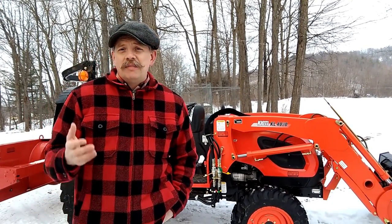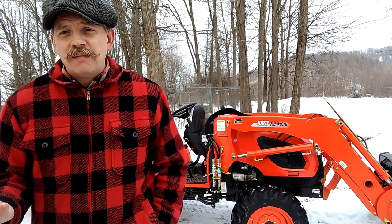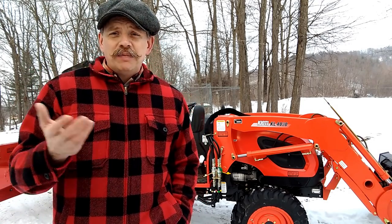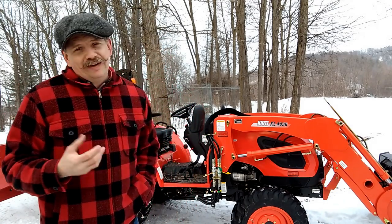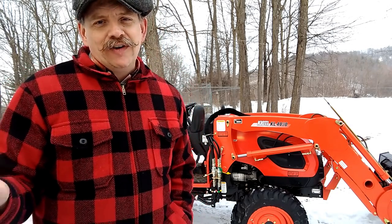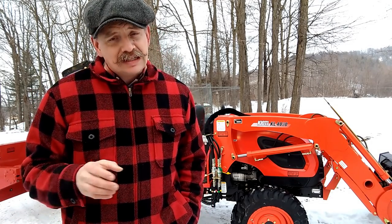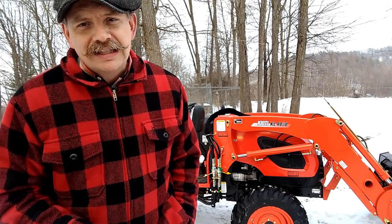Thanks so much for tuning into this video. I've been very happy with this 3510 SE. If you've got any questions or comments, leave them below — I'd be glad to hear from you. If there's something you'd like to know more about, or questions about the tractor's operation, I'd be glad to share. I'm not a tractor expert here, folks — I'm just a homesteader, just the guy who bought a tractor. And up to this point, I've been very happy with it. I think I made the right decision based on the usage we've had in the four or five months we've had it. Until next time, everybody — thanks so much for tuning in and have a great day.